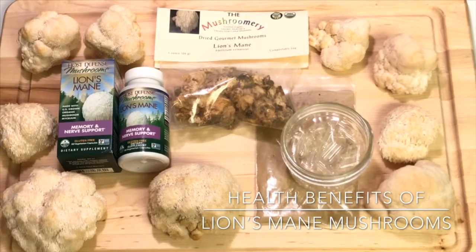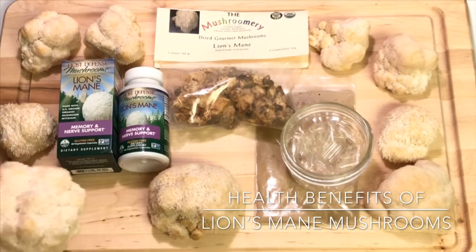Lion's mane mushrooms are considered both edible and medicinal, and they belong to a group of fungus called tooth fungus. These are native to North America, Europe, and Asia. In the wild it's common to find these in the late summer and fall on hardwoods, especially American beech trees.